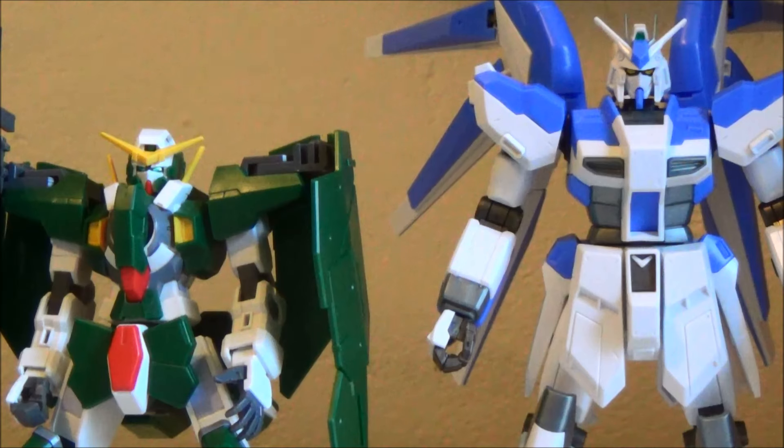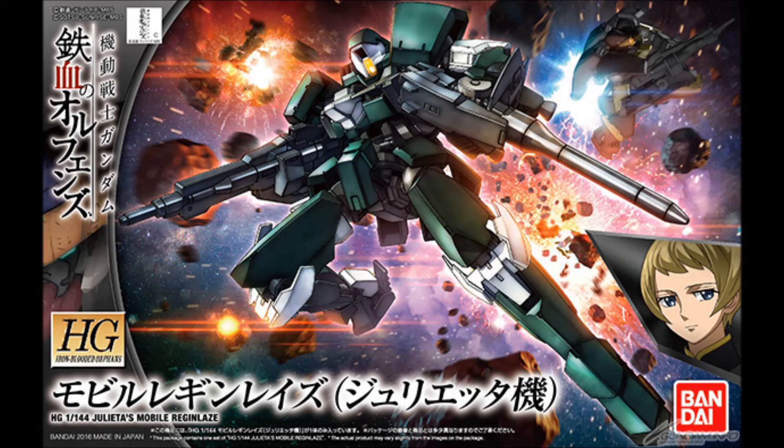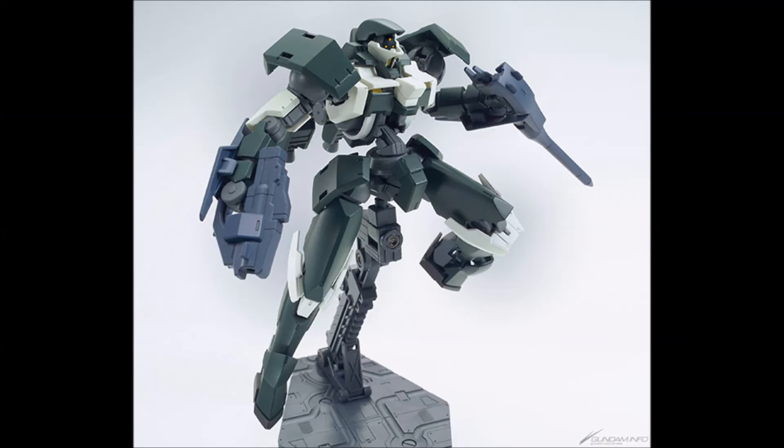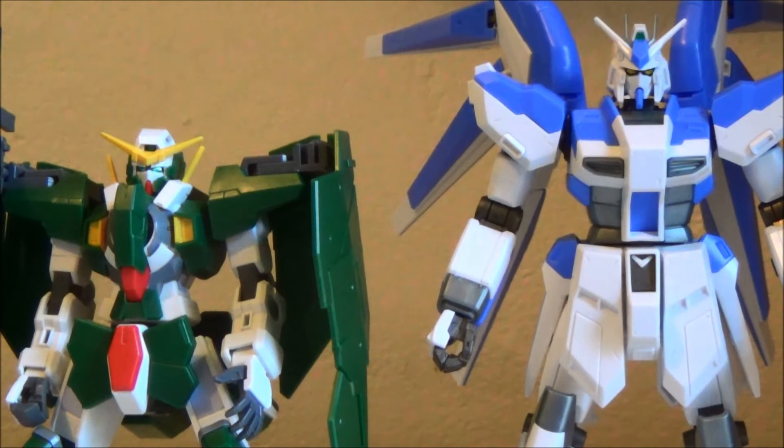And then next, after the Hugo, we are getting the Reginlaze. As you can see, the box art is pretty awesome looking, and we've also got some pictures showing off his awesome weapons. Looking really cool. I kind of understand why they didn't make it teal now, because it seems like each of the Yallerhorn's sort of command suits has its own color, and since they already made the Graze Ritter teal, they kind of had to go with something else for the Reginlaze. I'm okay with it — it makes sense.